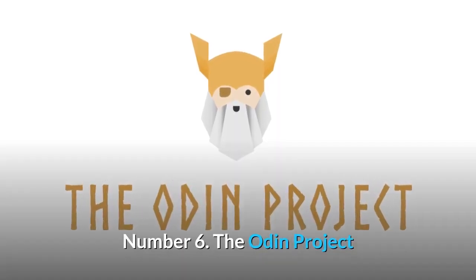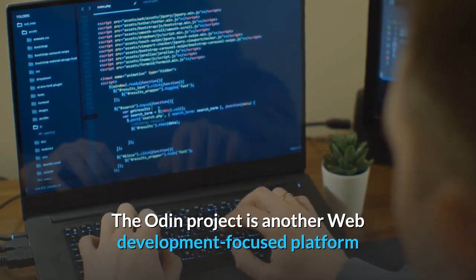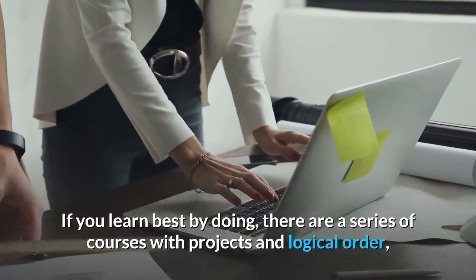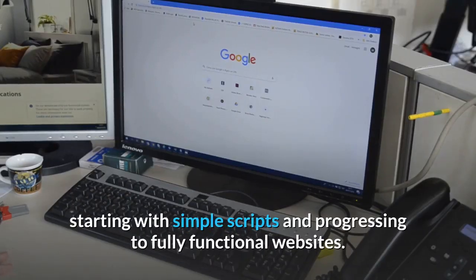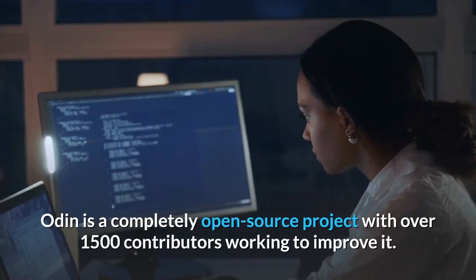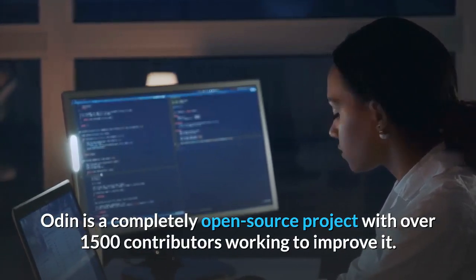Number six: The Odin Project. The Odin Project is another web development-focused platform that is great for those of you who are just getting started. If you learn best by doing, there are a series of courses with projects in logical order, starting with simple scripts and progressing to fully functional websites. You'll learn HTML and CSS, JavaScript, Git, Ruby, Ruby on Rails, and databases while taking the courses. Odin is a completely open-source project with over 1,500 contributors working to improve it.